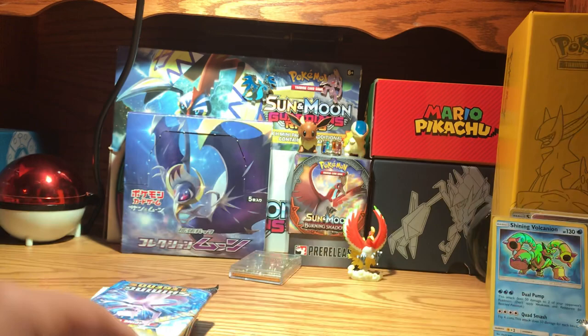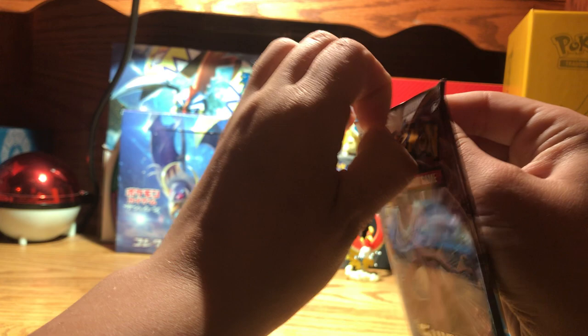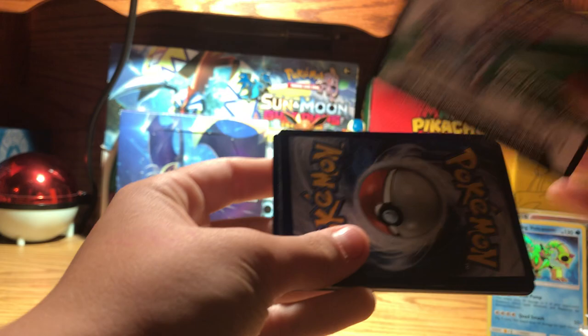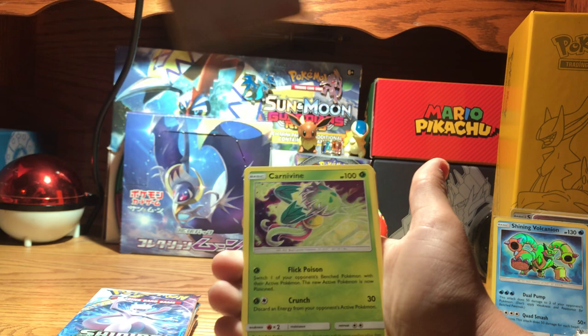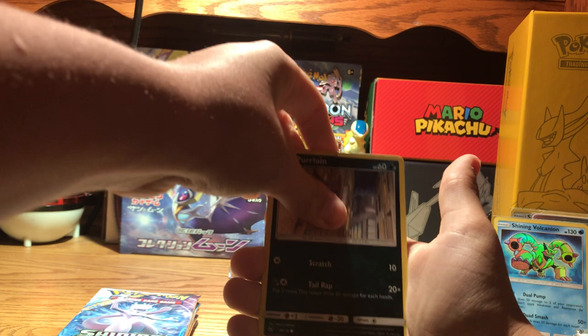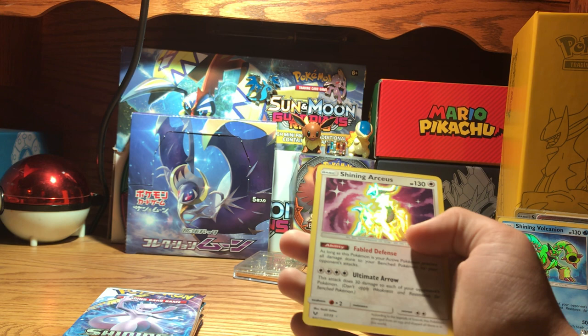Mewtwo pack. Pack five: Fire Energy, Sophocles, Carnivine, Feraligatr, Litten, Larvesta, Purloin, Crocinole, Pikachu, Reverse Volcarona, and a Shining Arceus! Awesome — seems like I'm racking up on the Shining Pokemon. So now I have Shining Mew, Shining Volcanion, and Shining Arceus.